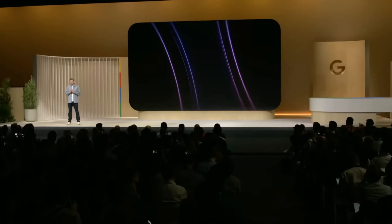Good morning. We've got some fantastic new devices to show you today. In fact, it's the biggest update we've ever made to the Pixel family.